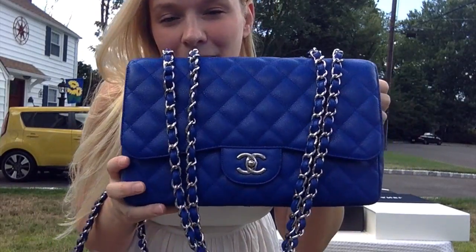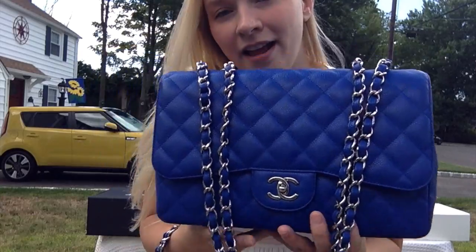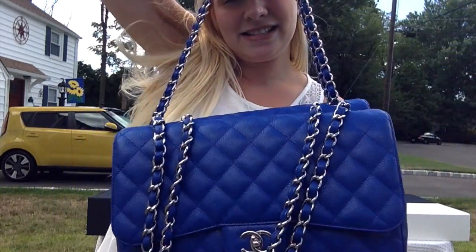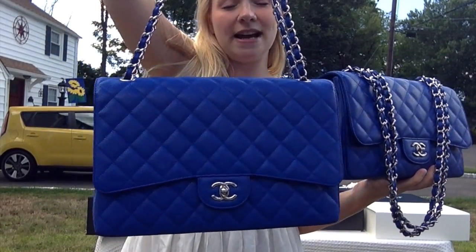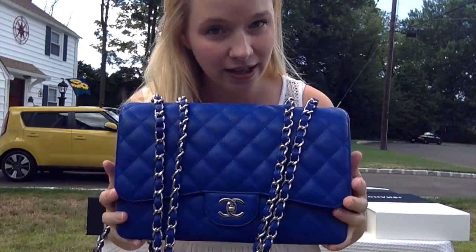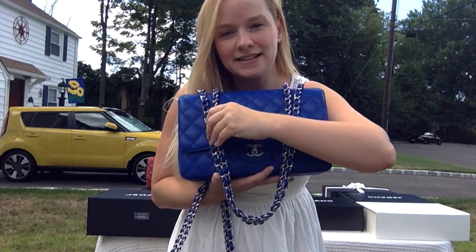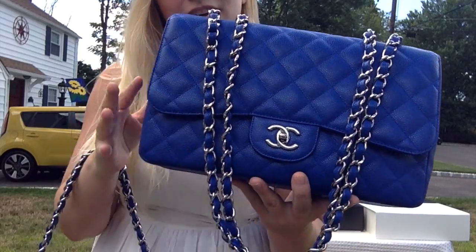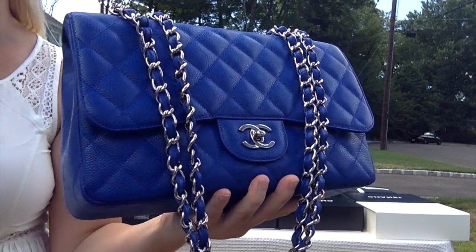Thank you guys for checking out this video. If you have any questions about my Blue Roy handbags feel free to leave a comment below or email me at opulenthabits@gmail.com — I would love to help you find one. I hope this one gets as many views as my red version. I just wanted to show you the colors and the sizes and I hope you enjoy. I will talk to you soon — thank you so much for tuning in to Opulent Habits. I'm Darcy Parnas and I'll be signing off with my beautiful jumbo Blue Roy caviar 2010, 13 series Chanel classic flap.